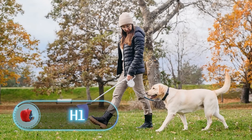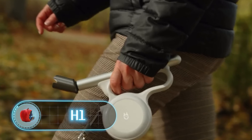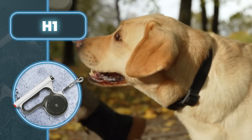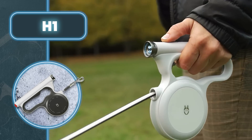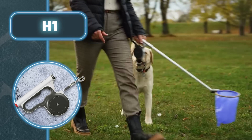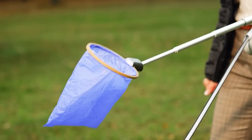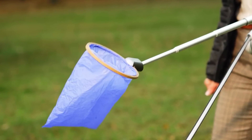H1. It'd be nice if dog walking became a relaxing process for both the pet and the owner, except that cleaning up after the dog is not the most pleasant experience. That's why a device called H1 was created. It acts as a retractable leash, a flashlight, and an innovative poop catcher, so you can use it in more ways than one.